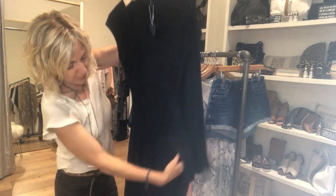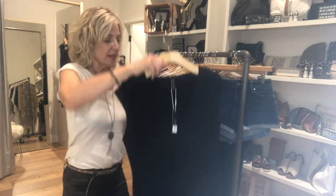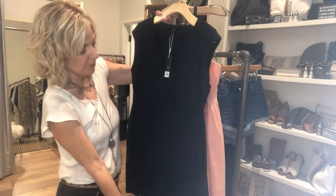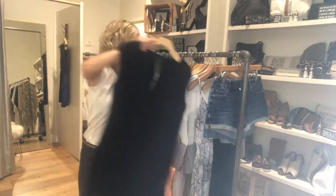I believe it has a little bit of a slit up the side, but that would be just a really great, easy dress. This one also has a little bit more structure — it's not too easy-breezy, but it's definitely that jersey. It's lined, it's a nice V cap sleeve, and it comes right to the knee.